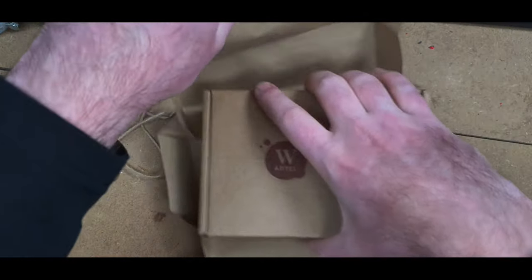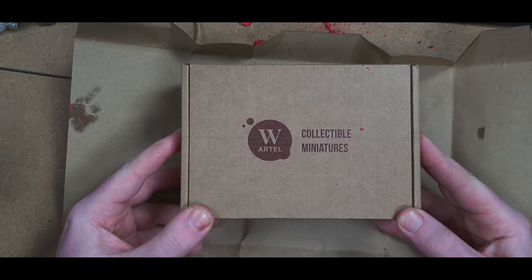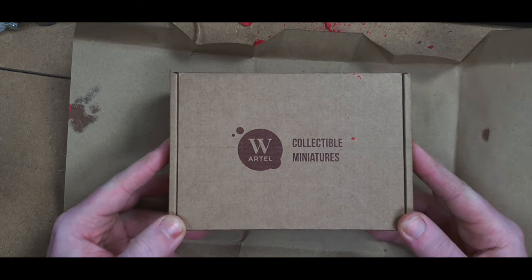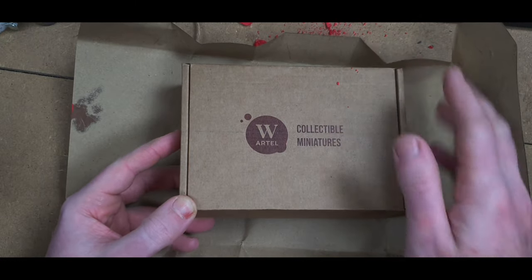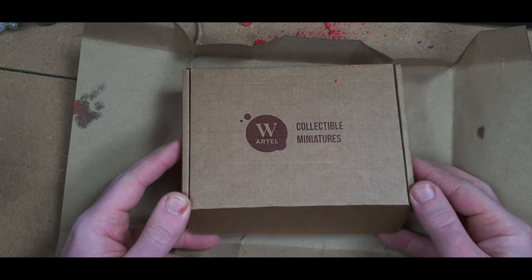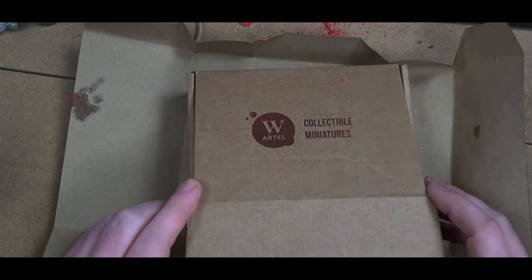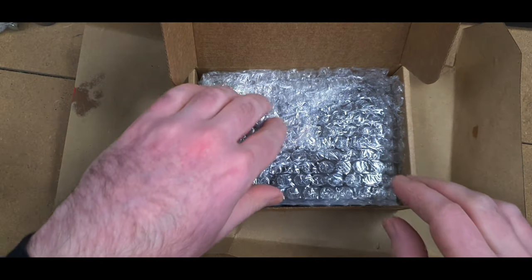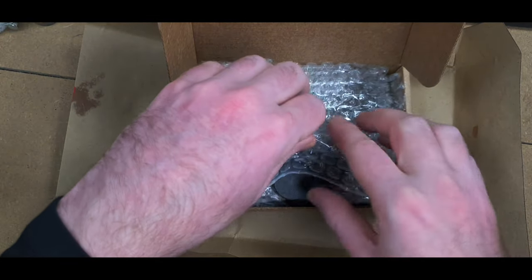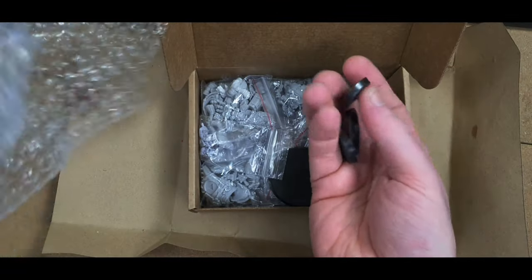It's a shame to break the wax seal but I've got to get inside. There's a lot of waxy dust on the desk. These boxes are reminiscent in shape of the old GW boxes that used to have polystyrene inside, and overall I am impressed with the packaging more than anything else — although the miniatures look fantastic too. I'm hoping the quality stands up to my expectations.